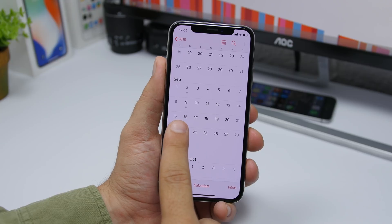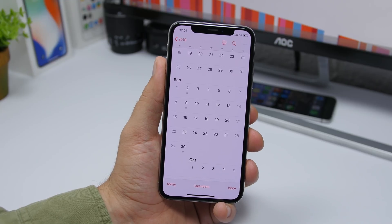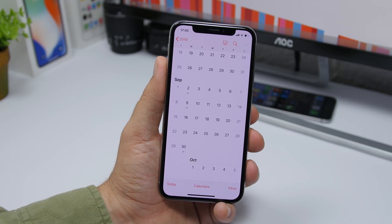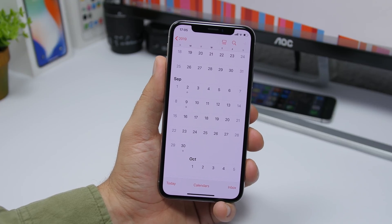Usually every year, Apple holds the keynote and then releases the update the following Monday. That puts iOS 13's final version right on September 16th. This is the date you will see iOS 13 released to the public, with the new dark mode, the swipe-to-type keyboard, and all the cool new features.